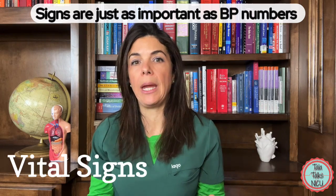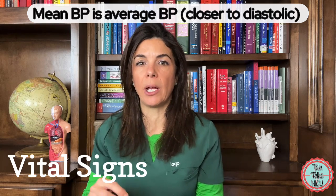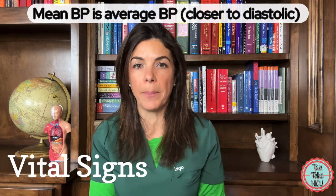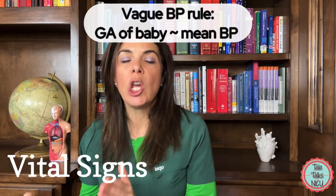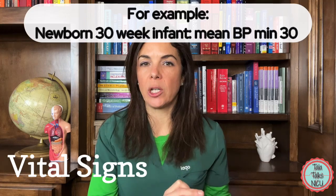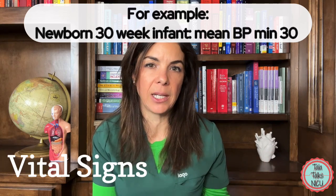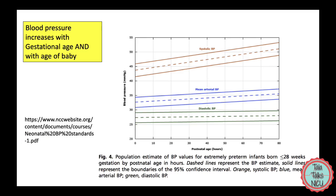Blood pressure has a systolic (the high one), a diastolic, and a mean. The mean blood pressure is the average of systolic and diastolic; since the body spends longer in diastole, the mean is closer to the diastolic number. As a very vague rule: the gestational age should roughly equal the mean blood pressure. So a 30-weeker should have a mean BP of at least 30. But if that 30-weeker has thready pulses and poor output, a mean of 30 is still hypotensive. Look at the numbers and look at the baby.